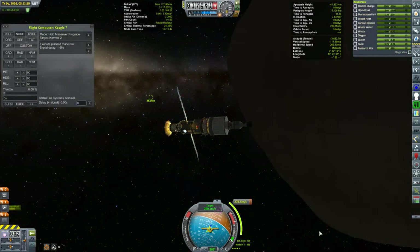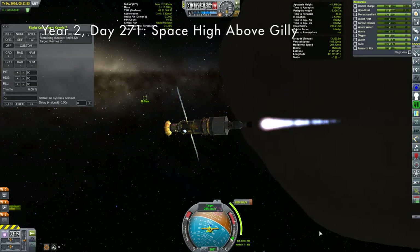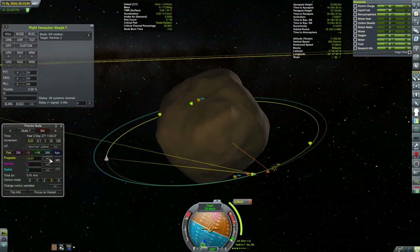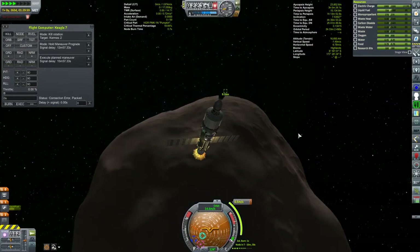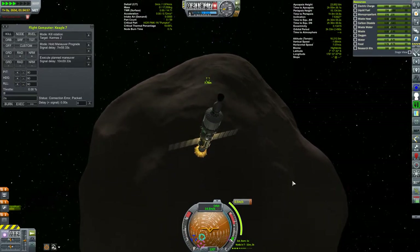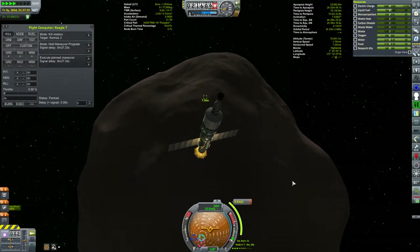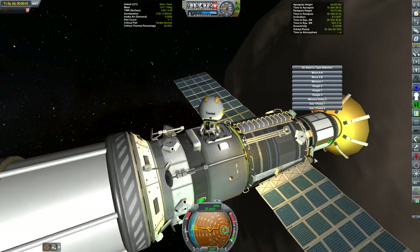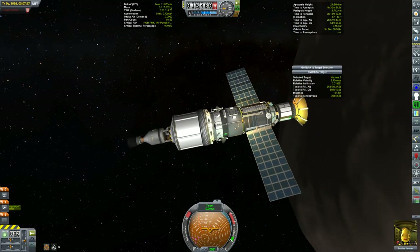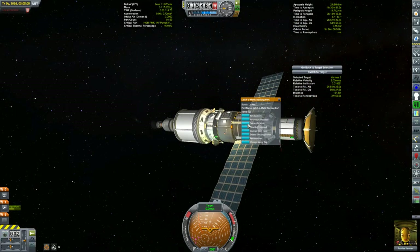A day later, our lander arrived. That waypoint you see is the Kermes — we are so close. I went with a more traditional rendezvous, but honestly Gilly's gravity well is so shallow I likely could have just flown straight at it. My orbital velocity is only about 15 meters per second — Gilly might as well not even be here. Once rendezvoused, I EVA'd Tamley over to fly to the Kegel for a docking. This dish antenna isn't needed anymore — I'll decouple it.